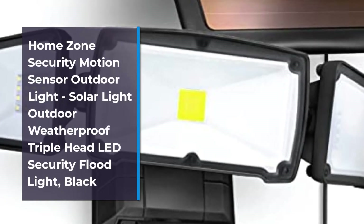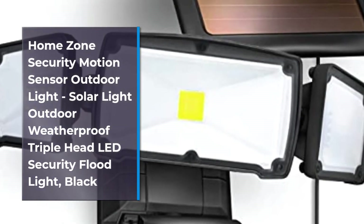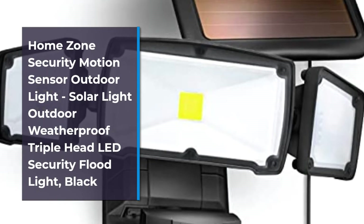Number 4: Home Zone Security Motion Sensor Outdoor Light — Solar Light Outdoor Weatherproof Triple Head LED Security Flood Light, Black.